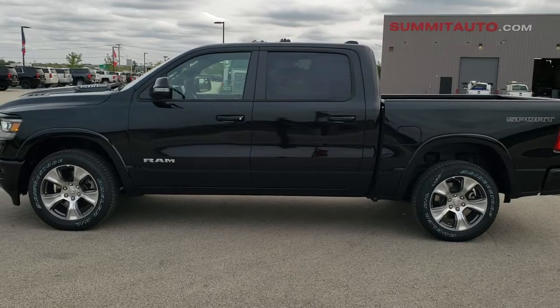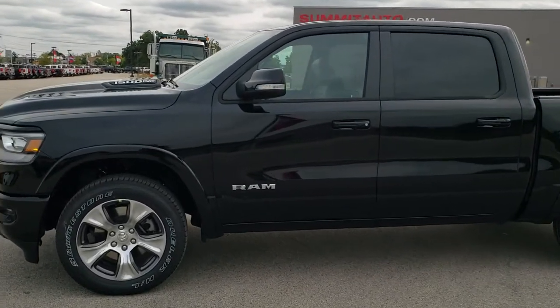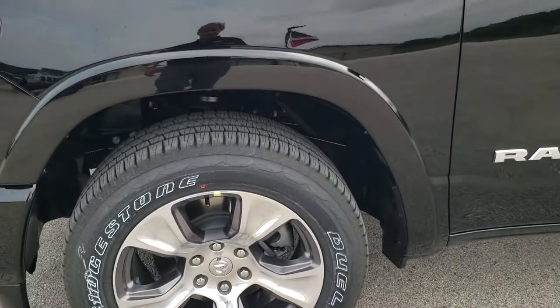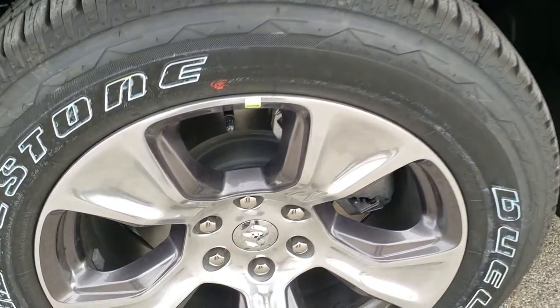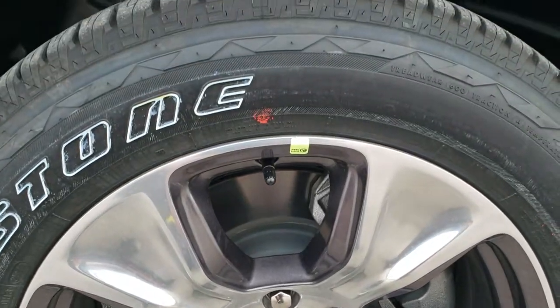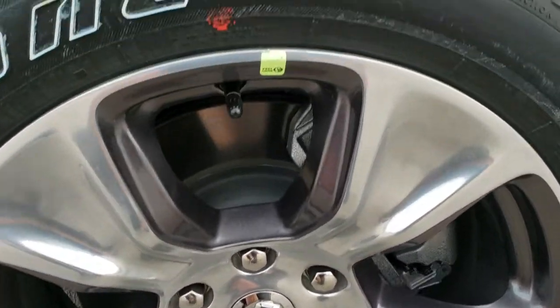This one also has the Sport Appearance Group on it, and if you would like to check out all the photos on this truck, in the upper right hand part of your screen there is a link right to our website — click that and check us out there. This one comes with the Bridgestone Dueler HL tires, 275/55 R20s, and they come with the 20 inch painted and polished aluminum rims. Really good looking rims on there.